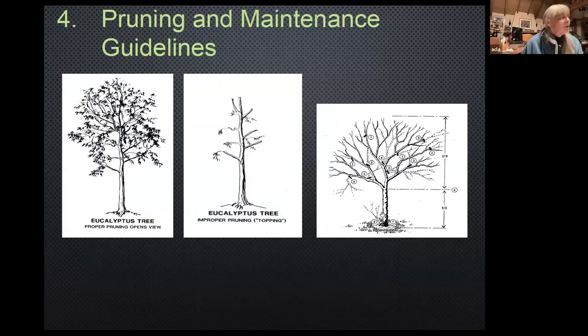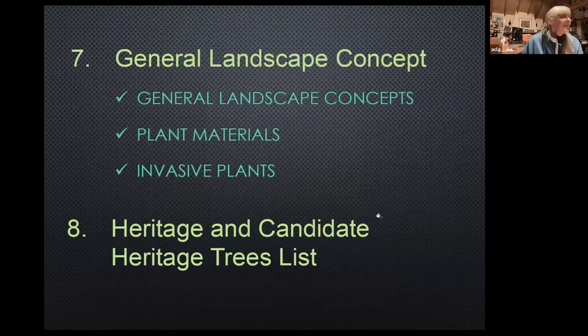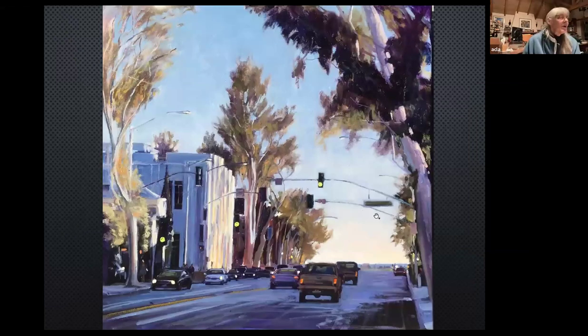Ruben will be talking more about that — Ruben likes that middle pruning image the best. This is one of our recent artists doing the wonderful trees on Broadway. There was a proposal with the Downtown Action Plan that all these trees would be removed and the trees on Forest Avenue would also be removed and replaced with so-called better trees. Fortunately that didn't happen, and I hope that we will be able to prevail in preserving our mature trees.